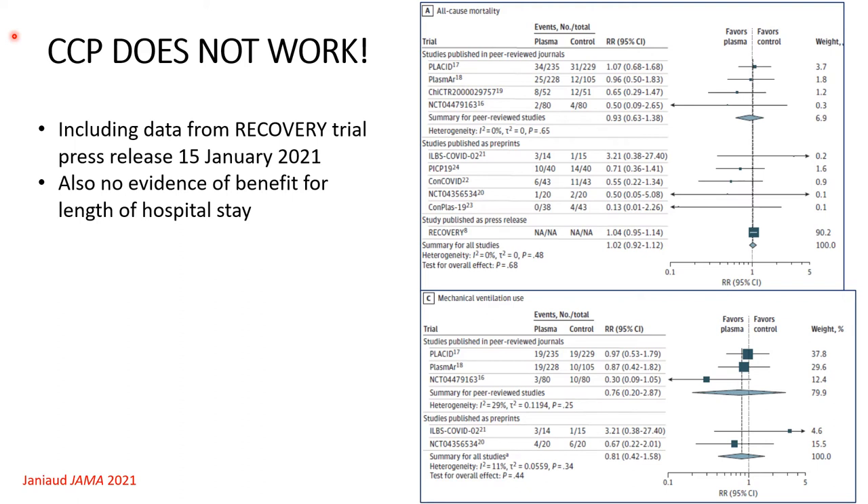There is fairly good evidence that COVID convalescent plasma is not effective in hospitalized patients, which makes perfect sense — antibodies are expected to be most useful in people with early disease. In a recent meta-analysis published in JAMA, there was no suggestion of benefit from COVID convalescent plasma, including in the very large RECOVERY trial. There is no benefit for all-cause mortality or mechanical ventilation use, and so far no evidence that monoclonal antibodies are useful in hospitalized patients either.